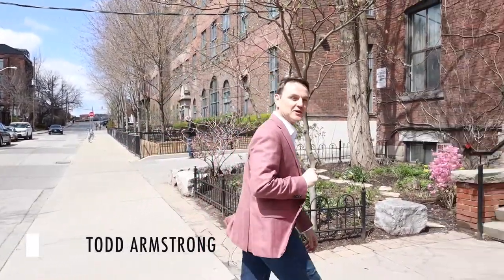Hi there, this is Todd Armstrong from Property.ca. I wanted to share with you a new listing I have at 347 Sororan. Beautiful Sororan lofts adjacent to Sororan Park in Roncesvalles Village. Let's go take a look.